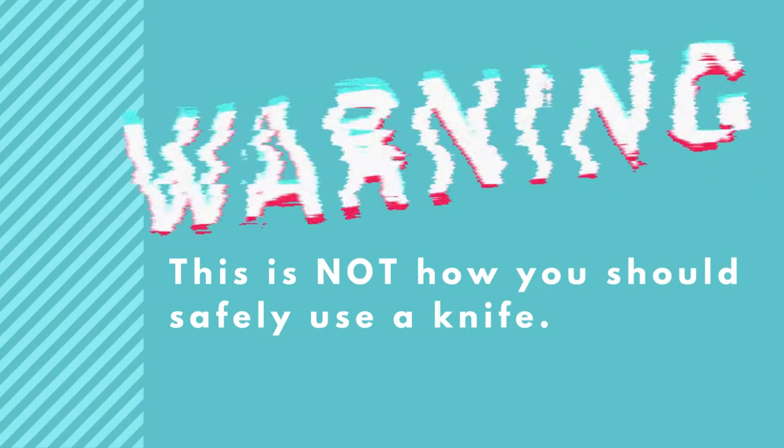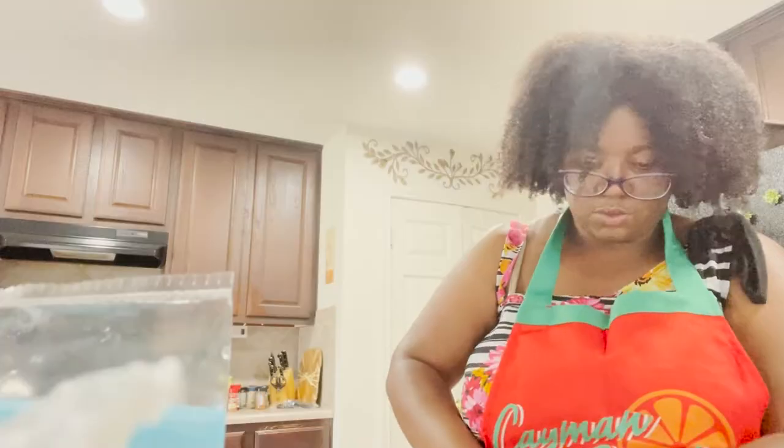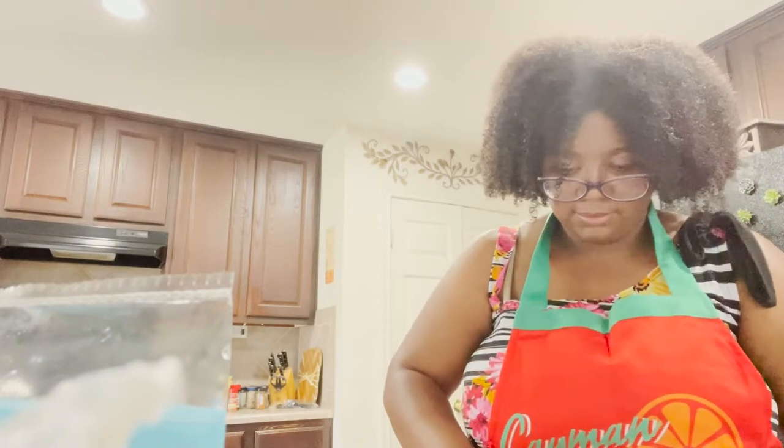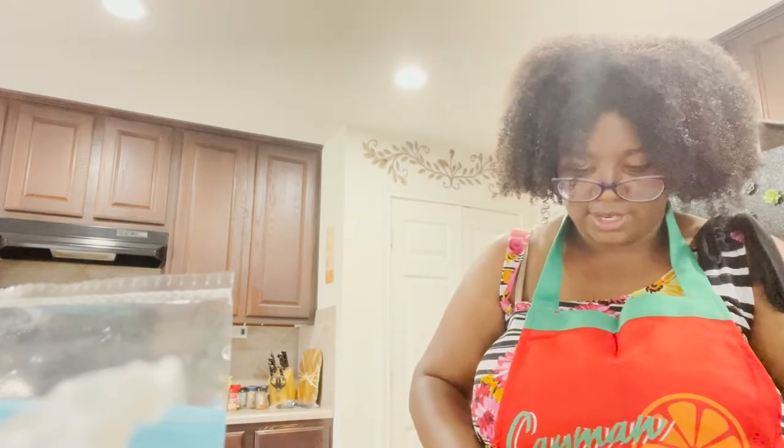I know everybody is going to be very concerned by the way I hold my knife, but I am very careful. I have only cut myself a handful of times. This isn't really chopping — definitely a knife accident waiting to happen.